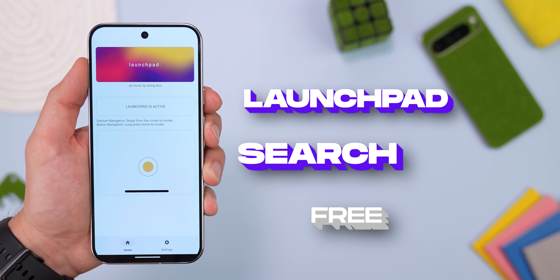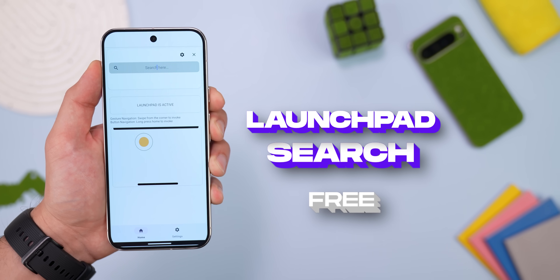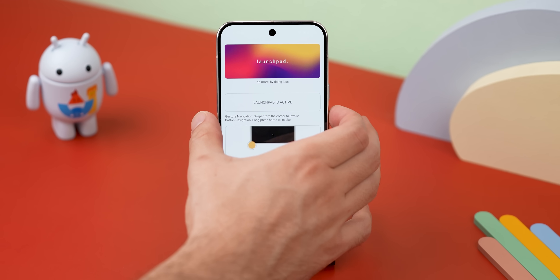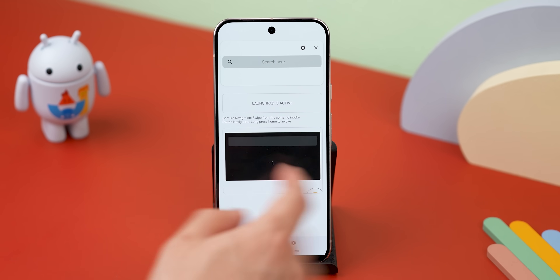The magic behind it — an app called Launchpad Search. And the best part is that it just replaces your digital assistant. No root, no random mods needed, nada.